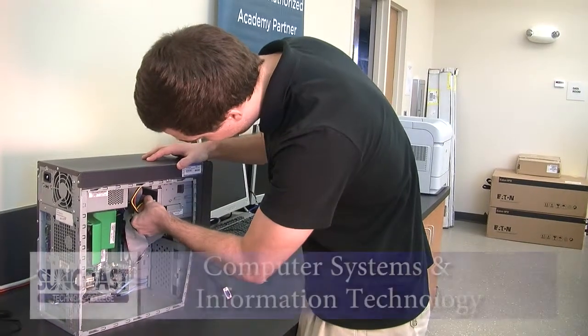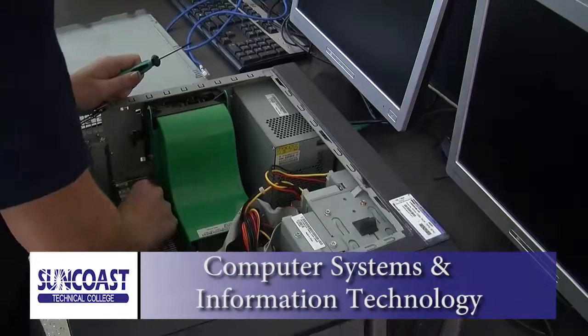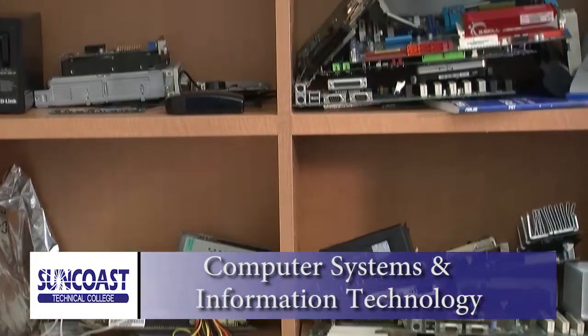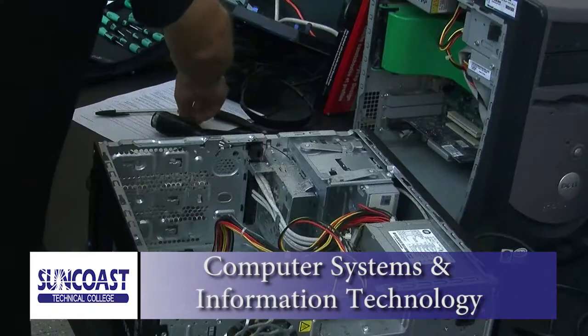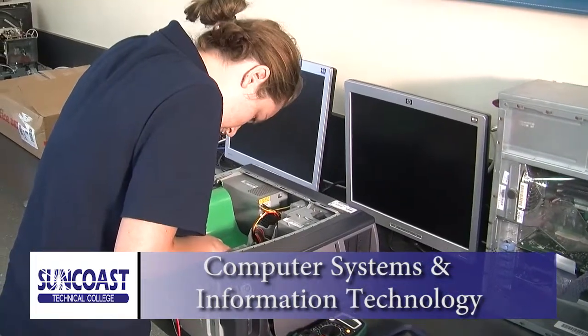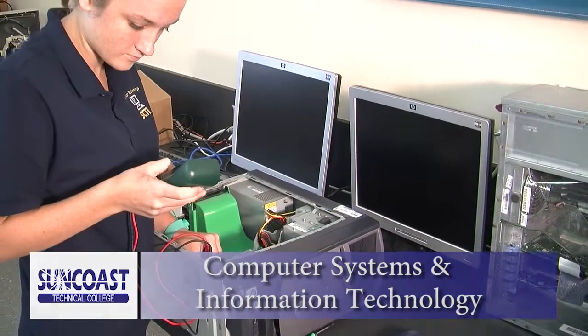Completing our Computer Systems and Information Program provides a well-rounded skill set common to the electronics industry. Students are prepared for the CompTIA A-plus and Network-plus exams. Students receive the background knowledge for a wide array of positions. Upon completion, students will be able to begin their career or advance to our Applied Cybersecurity Program.